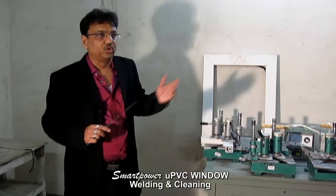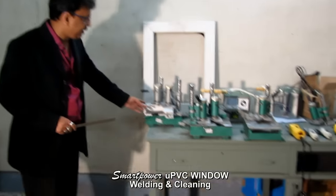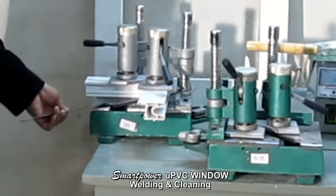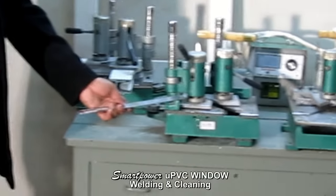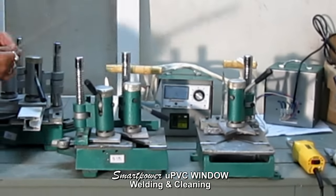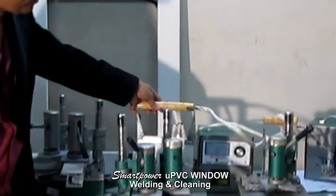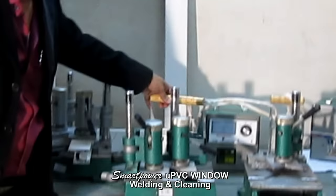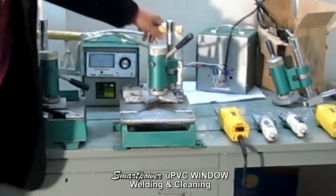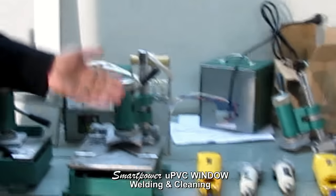First, I want to make you familiar with the machines. You can see these are the welding machines — this is the left corner machine and this is the right corner machine. This is the temperature controller and this is the heat plate, for left or right type corner welding. This one here is the middle corner welding machine, and this is the heat plate for the middle one.